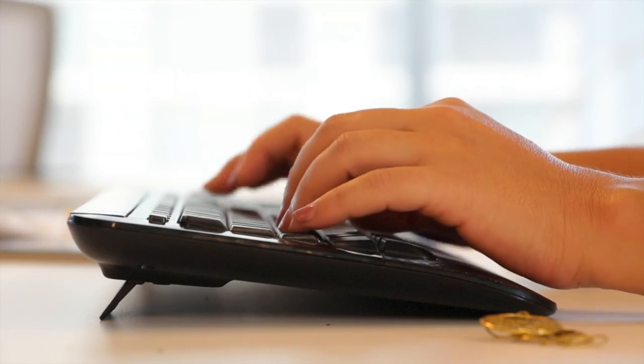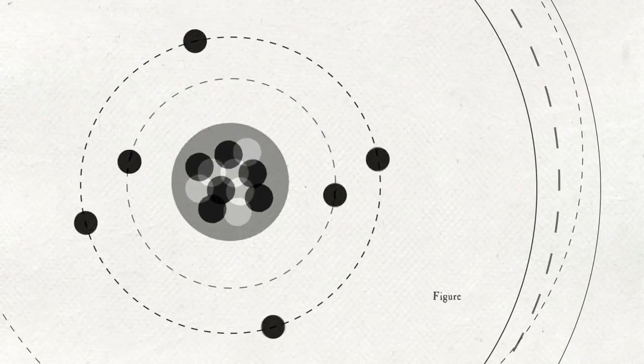This is where computer modelling comes in. By using basic facts about how our atoms behave, Ding Pan and Julia Ghali noticed an anomaly in widely used models of Deep Earth fluids.